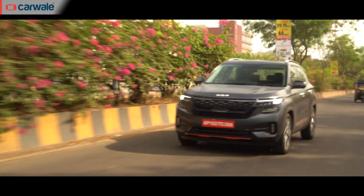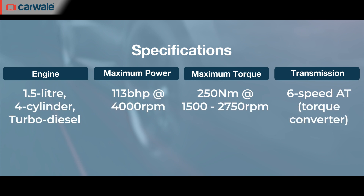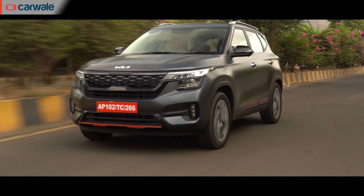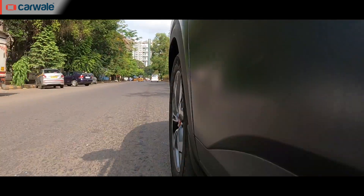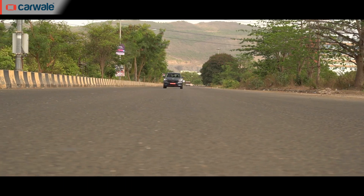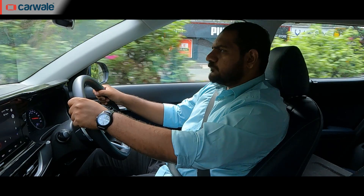We've tanked up the Seltos and are heading to the city on our predefined route. This 1.5-litre turbo diesel puts out around 113 bhp of power and, importantly, 250Nm of torque accessible between 1,500 and 2,750 rpm. The gearbox is a six-speed torque converter. It's quite a refined diesel with barely any noise or vibration at idle. On the go, power delivery is linear with ample grunt, usable for city driving with the tachometer swaying between 1,500 and 2,000 rpm. Gear shifts on this torque converter are seamless with no jerks or unwanted lurches.